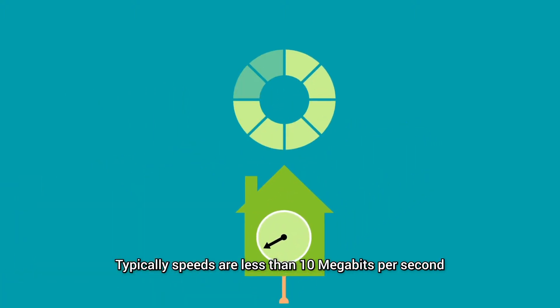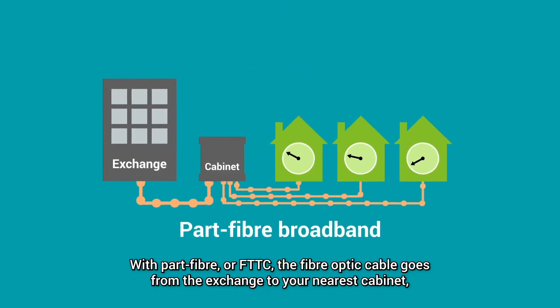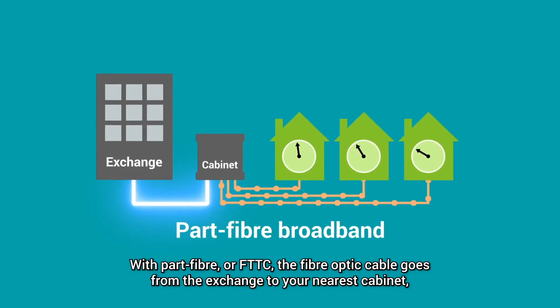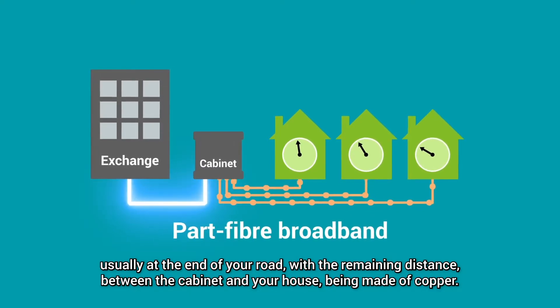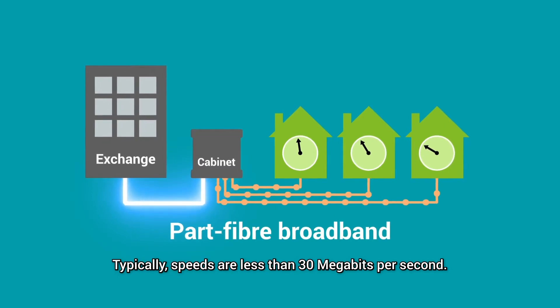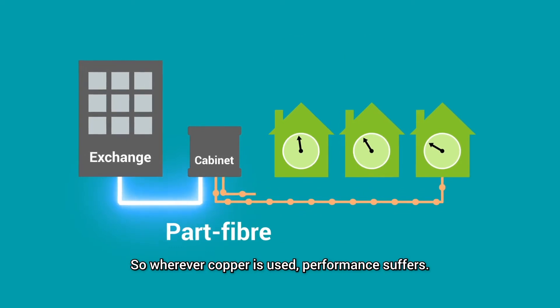Typically speeds are less than 10 megabits per second. With part fibre, or FTTC, the fibre optic cable goes from the exchange to your nearest cabinet, usually at the end of your road, with the remaining distance between cabinet and your house being made of copper. Typically speeds are less than 30 megabits per second. So wherever copper is used, performance suffers.